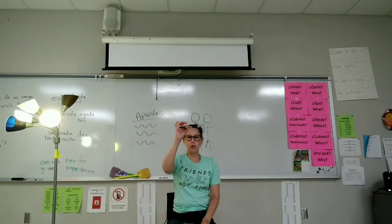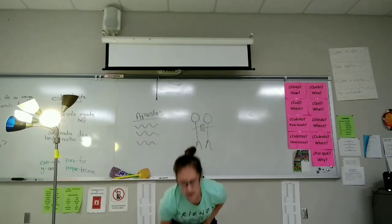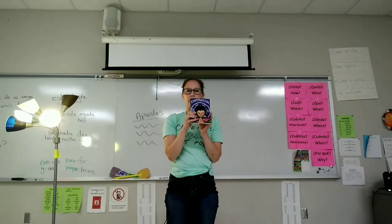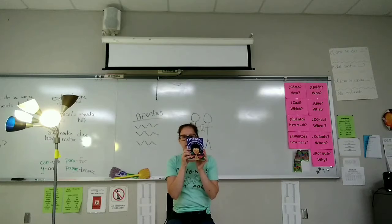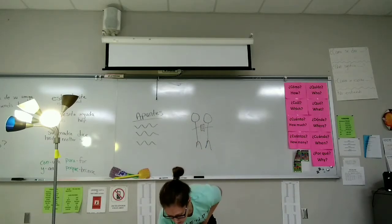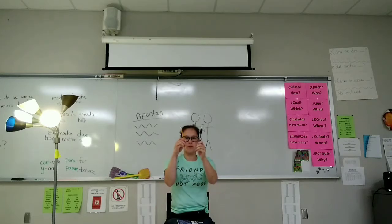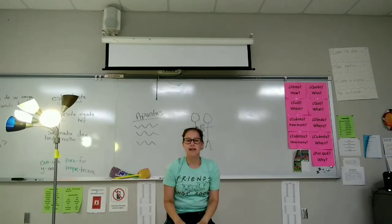Saca una pluma. Guarda la pluma. Se levanta. Saca un libro. Se sienta. Guarda el libro. Saca un lápiz y pluma. Guarda el lápiz y la pluma.